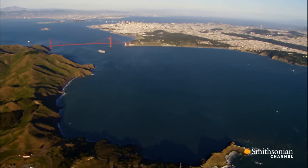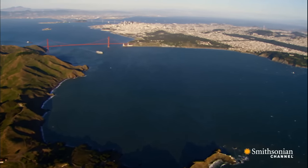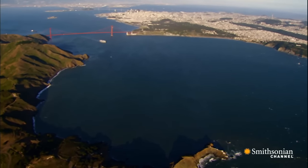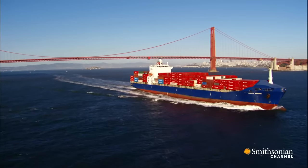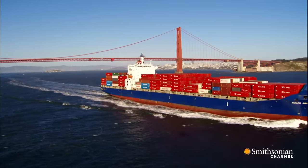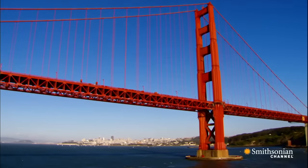A 19th century army captain gave the passage its name: Golden Gate. Today, anyone entering the bay by sea must pass under San Francisco's most iconic structure, the Golden Gate Bridge.